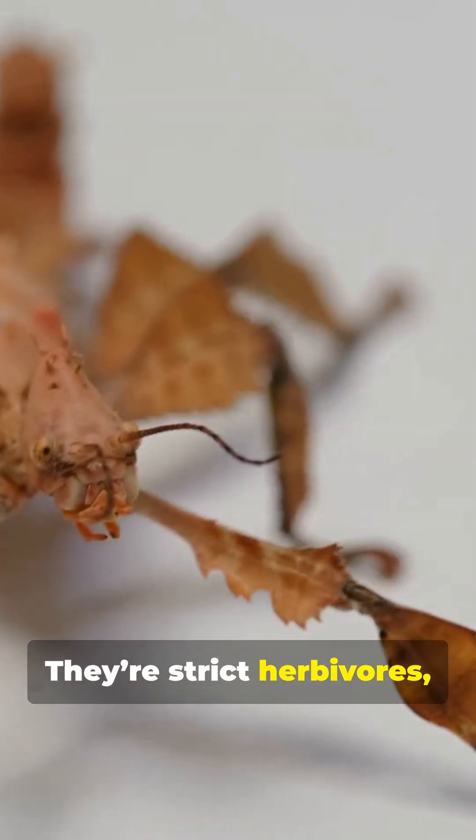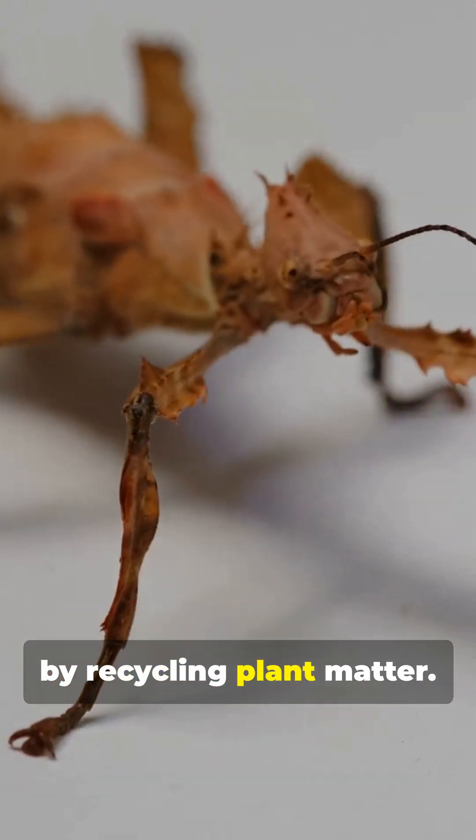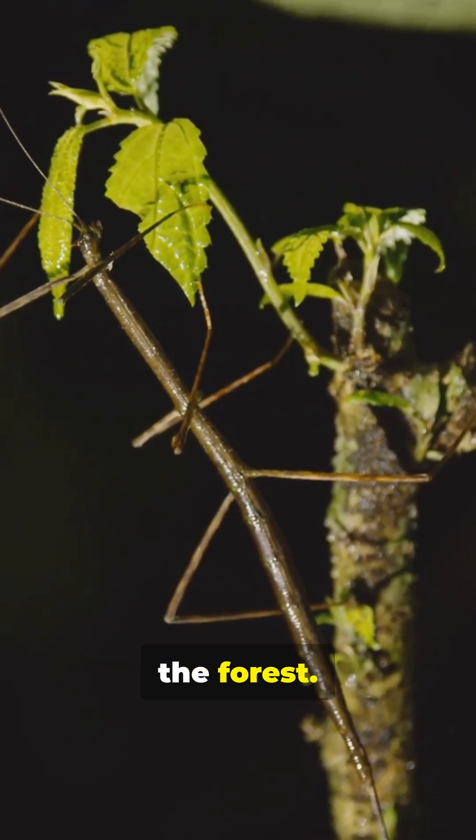Diet? They're strict herbivores, munching on leaves and plants. They play a vital role in ecosystems by recycling plant matter — tiny recyclers of the forest.